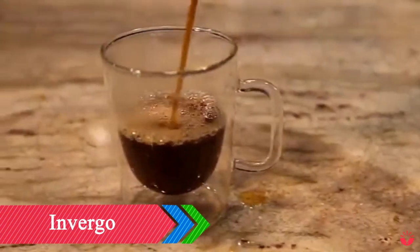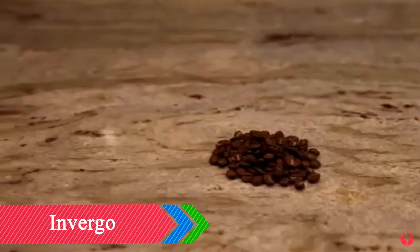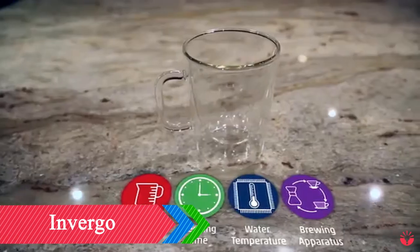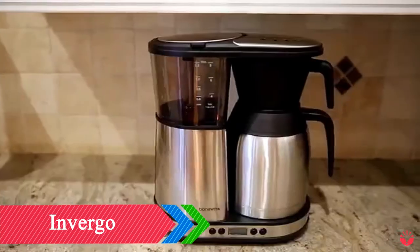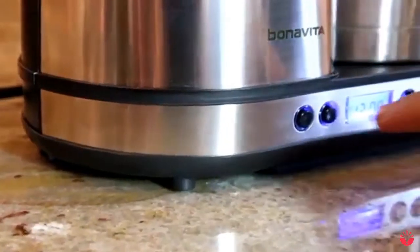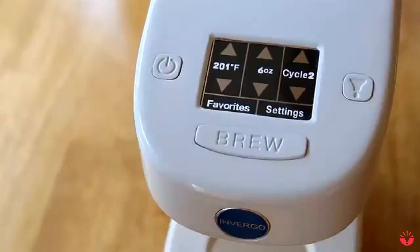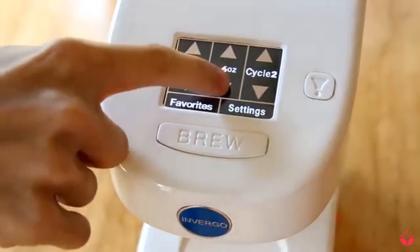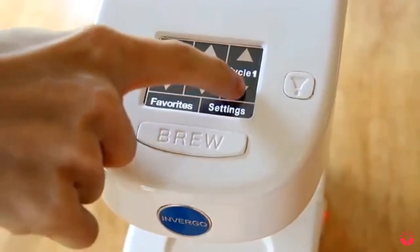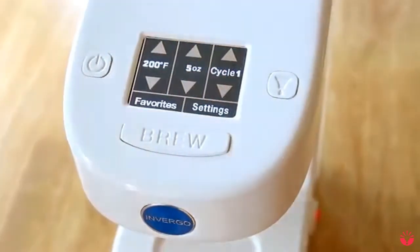Coffee is made from only two ingredients: water and coffee beans. Making great coffee is all about having the brewing variables work together in harmony. However, even the best coffee makers offer little to no control of these variables. Invergo gives you complete control, allowing you to change the water temperature, brew volume, and steeping time — all through the easy to use touchscreen.